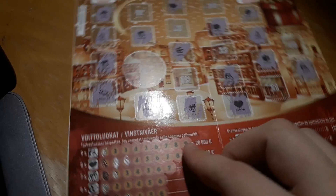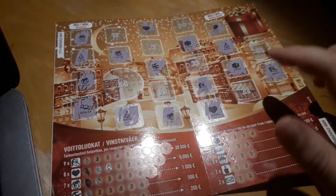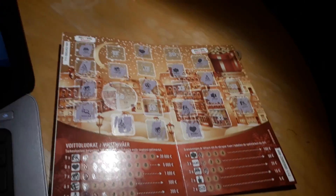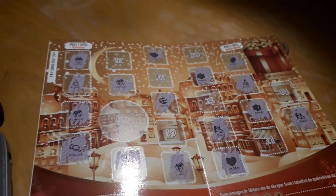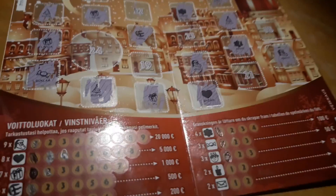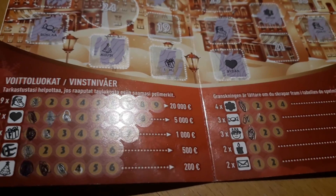At least that doesn't really matter, because I don't think we can get the big win anymore. We need 7 more. Well, basically if all of the next are Santa Claus figures, I will win 27 euros. But I don't think that's going to happen — I'm not even really close to anything.